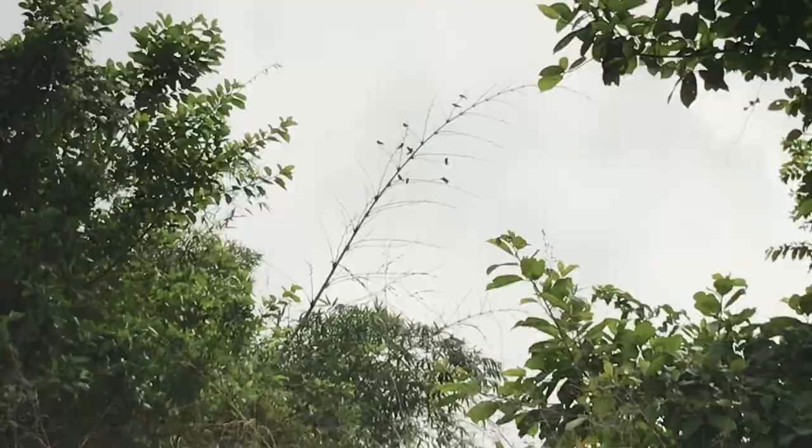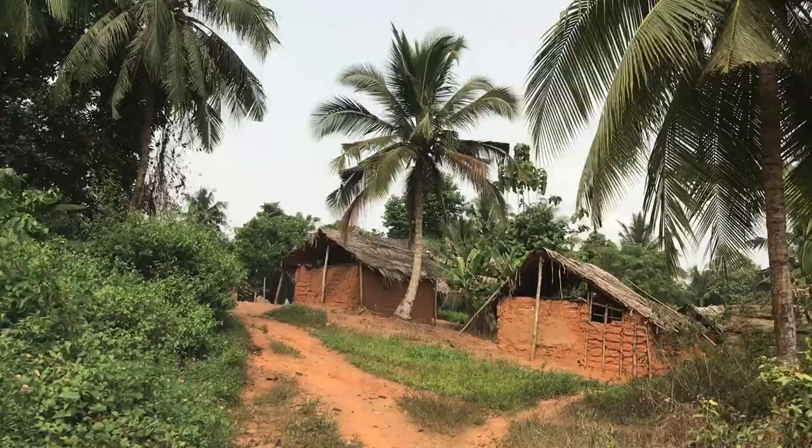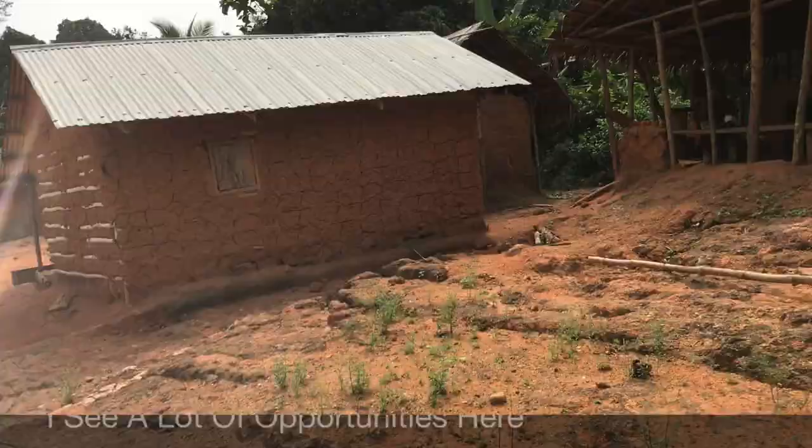After so many miles of walking, we finally arrive at the Jawari community. I see a lot of opportunities and a lot of potential here in this space.